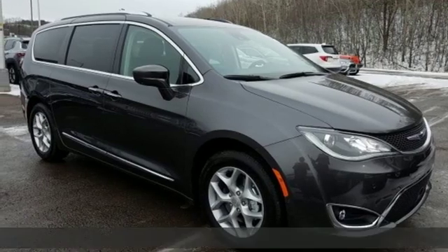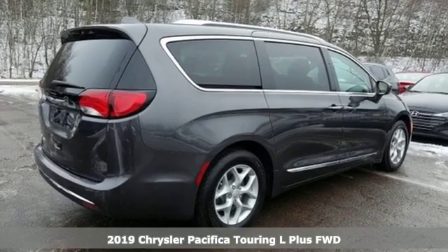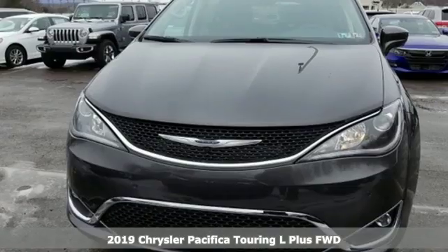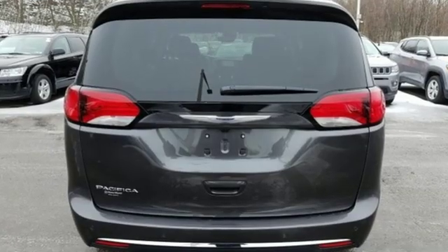Here's a new 2019 Chrysler Pacifica. No matter your purpose, the Pacifica has been carefully crafted to help you achieve more than ever before. Plus, it offers an exciting list of features.